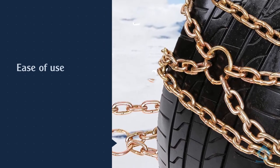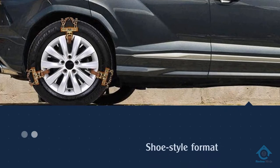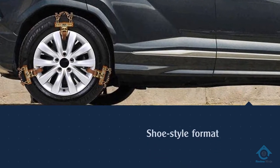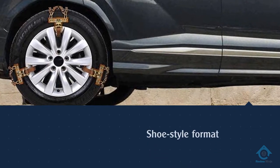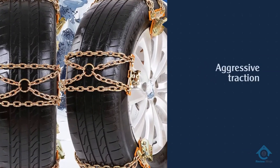Unlike other multi-unit kits that have a composite shoe, these use a woven chain design. The result is the aggressive traction of heavy-duty chains, but they are easier to install, weigh a bit less, and are easier to stow after use.